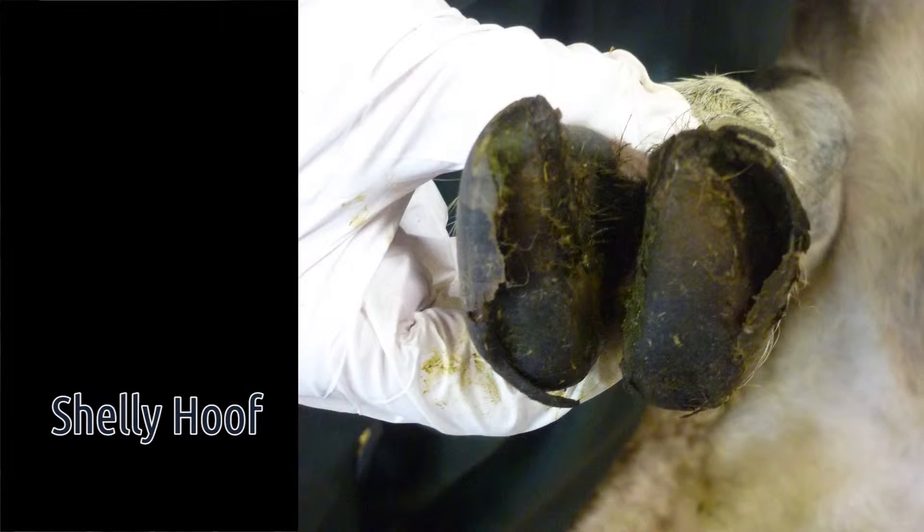Shelly hoof is a condition where the wall horn of the foot separates from the side of the foot slightly, so that you get a pocket between the horn and the underlying tissue. It's not an infectious condition and sheep will often not actually be lame with this condition.